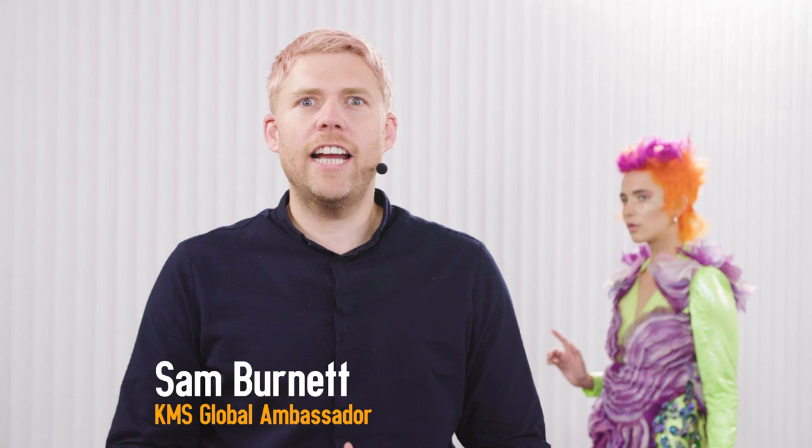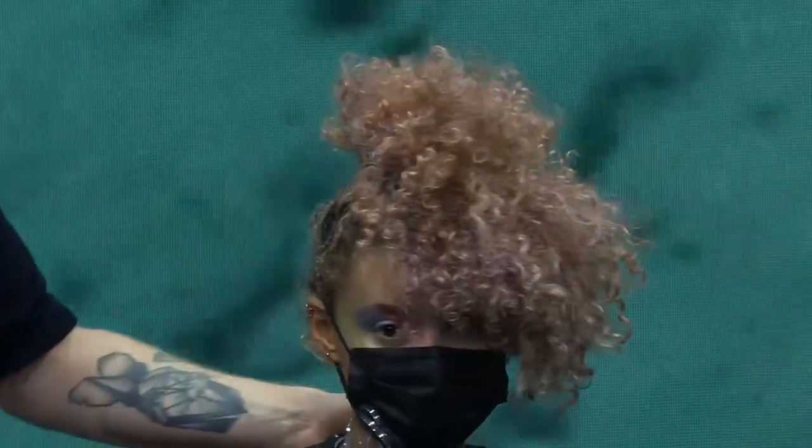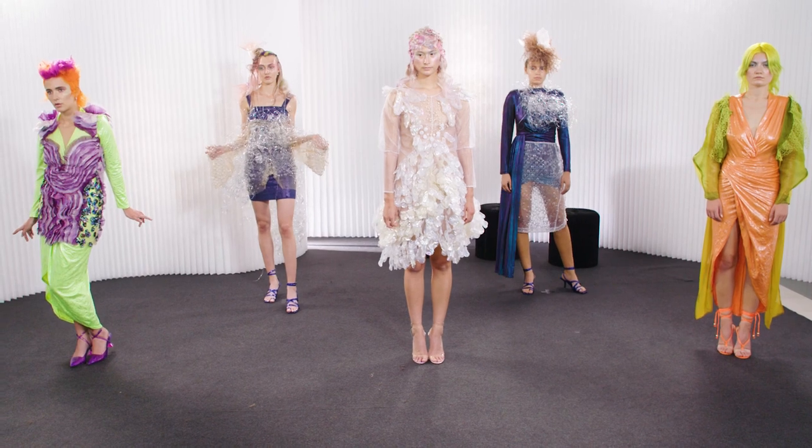Hi, my name's Sam Burnett. I'm the creative director from Hair and Bone. We've literally just come off stage at the Cow Salon Virtual Experience and we're here presenting our latest collection, A Plastic Ocean, and we're really excited to take you through it.